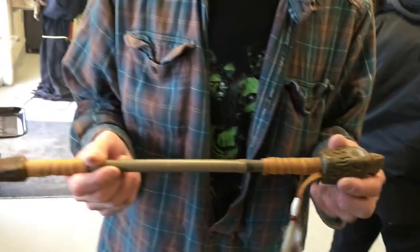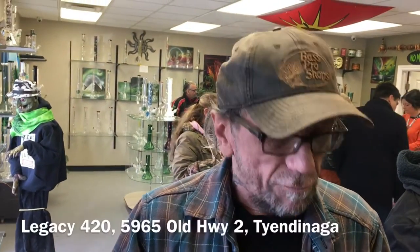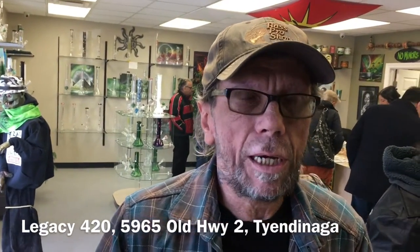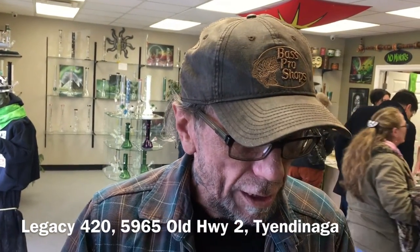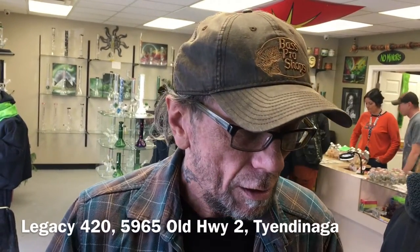I really enjoy doing it. This pipe is for sale at 420 Legacy. They've been helping me out since day one of my business — they've been selling my pipes. 420 Legacy is definitely the place to come to for your smoking needs and for some of my beautiful hand pipes.